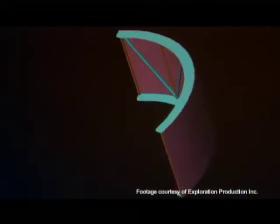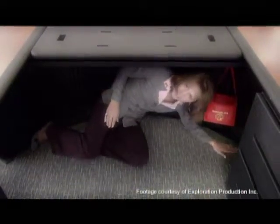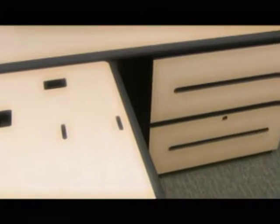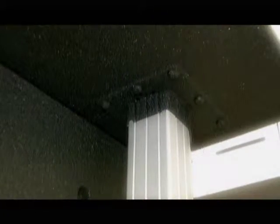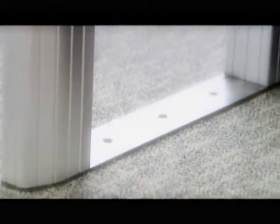Gunner invested years of research to ensure the structure of its protective office furniture was engineered for maximum survivability. The personal protection pod provides a safety zone from falling debris. Furniture slots reduce gas overpressures. Curved surfaces dissipate the blast. Seams and joints are coated to reduce fragmentation, and all units are anchored to the floor for maximum stability.